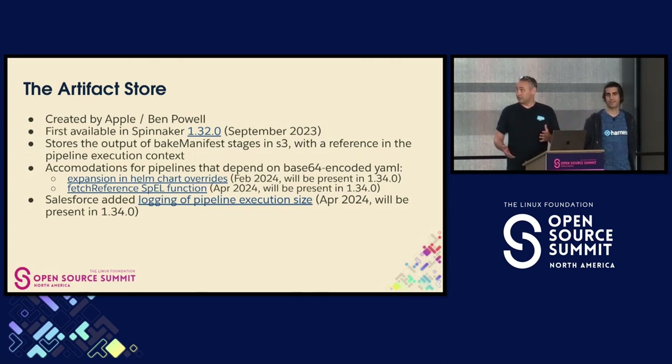We've kind of recently rolled this out at Salesforce.